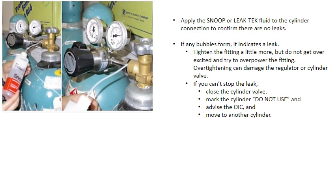If any bubbles form, it indicates a leak. Tighten the fitting a little more, but do not get overexcited and try to overpower the fitting. Over tightening can damage the regulator or cylinder valve. If you can't stop the leak, close the cylinder valve, mark the cylinder 'do not use,' advise the OIC, and then move to another cylinder.